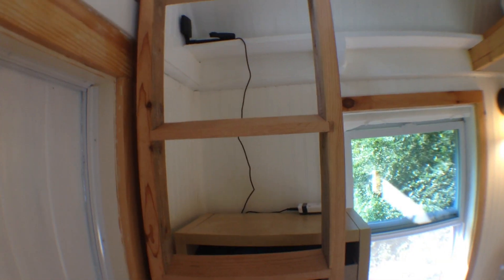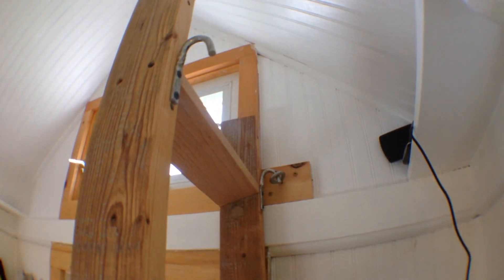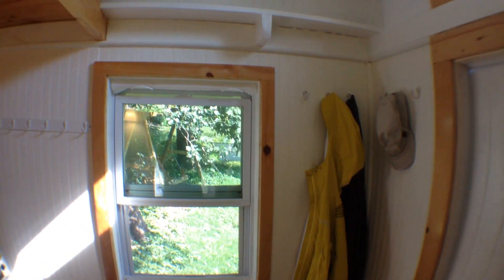I have some shelves over here in the corner that I've been using sort of as a closet, and they are not attached. But what is attached is the loft ladder. There's one eye here that it hooks into for when it's not in use, so it's out of the way. I have lots of hooks for hanging clothes.